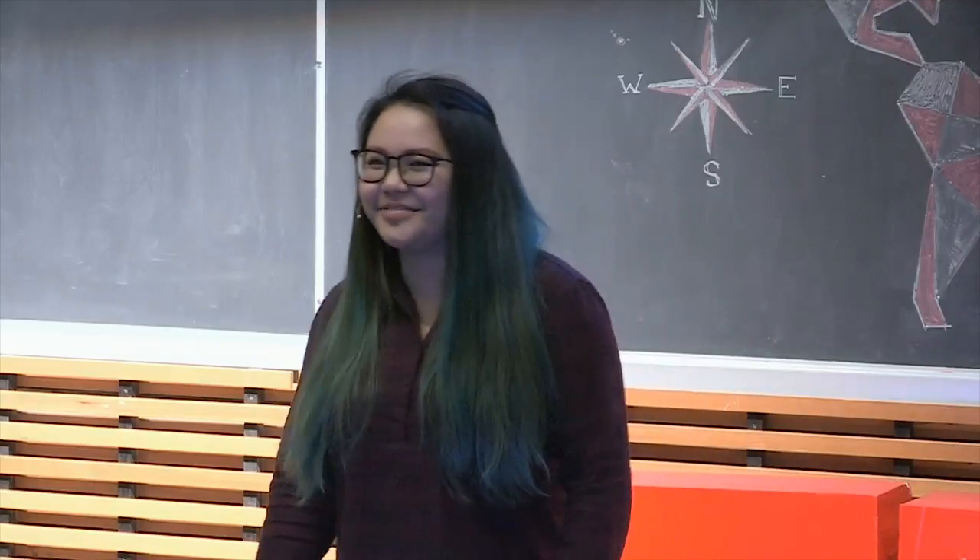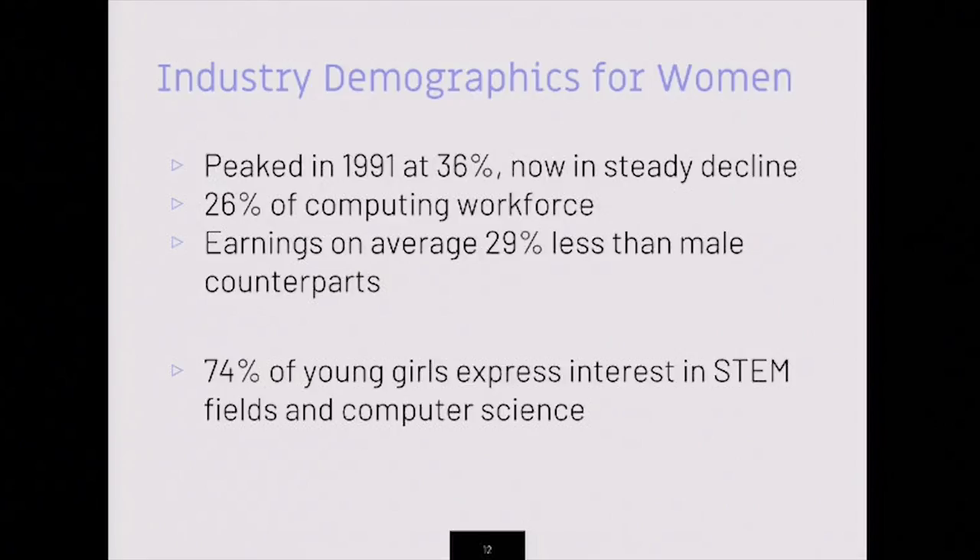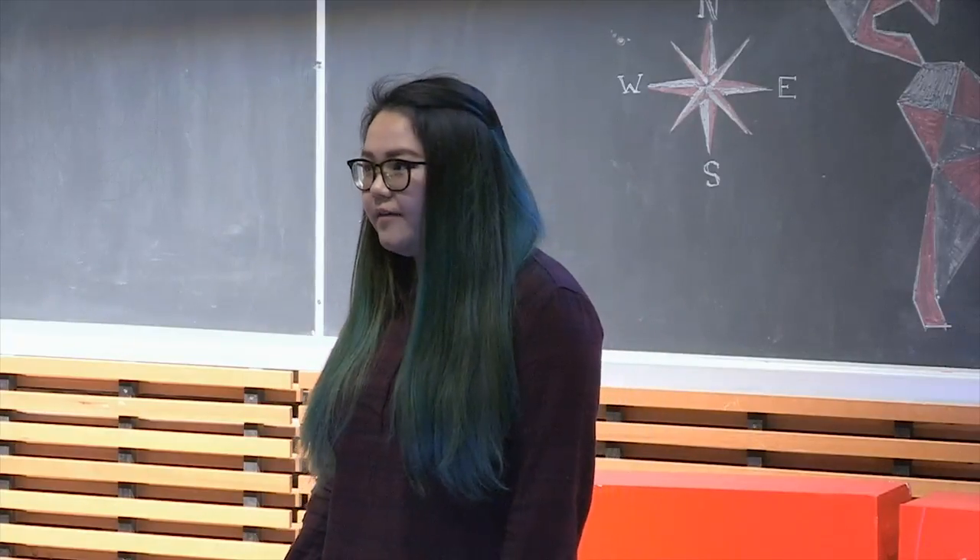Don't get me wrong — they're great, and I made lots of great friends, but it was intimidating. Why weren't there more people like me in those classrooms? I decided to dig on the internet, and here were the statistics I found: after peaking in 1991 at 36%, the rate of women in computing is now in steady decline. Women only take up 26% of the computing workforce, and for females under the age of 25, they make on average 29% less than their male counterparts. 74% of young girls express interest in STEM or computer science-related fields — so somewhere along the way, those girls were scared away by statistics like these.